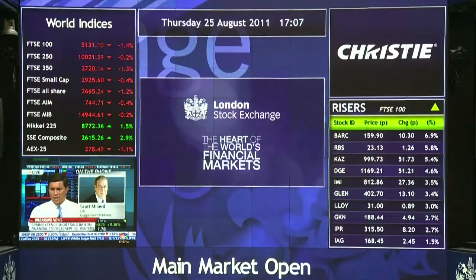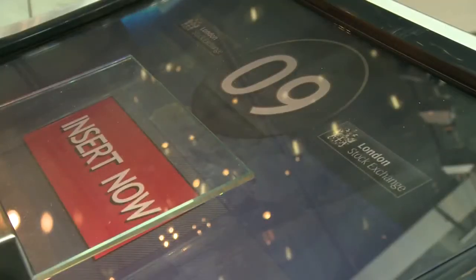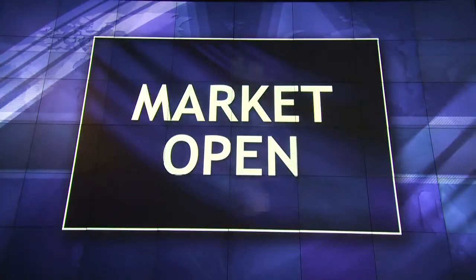The installation behind me is our new market open installation, done with Christie's MicroTiles. Every day, one minute to eight, a series of live data and graphics are shown on the screen. This event is launched by using a glass key block — at a minute to eight, the glass key block gets inserted, and once it's inserted, live data, logos of the company that's listing, and their market price or listing symbol gets shown on the screens.